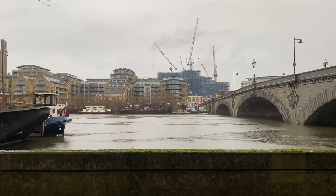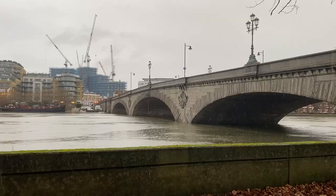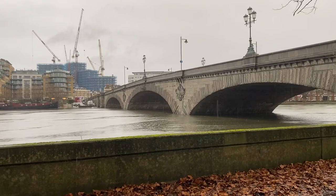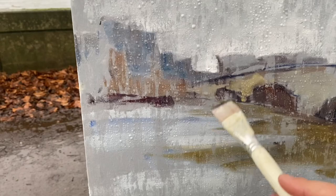We haven't got a brolly and we're under a tree that's offering zero shelter. If anything the tree is making this damper. Keep going, Johnny — come on, never say die. This is my only trip to London this year, so I'm trying very, very hard.